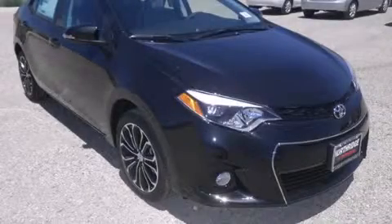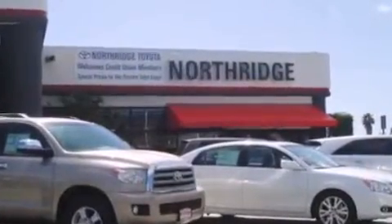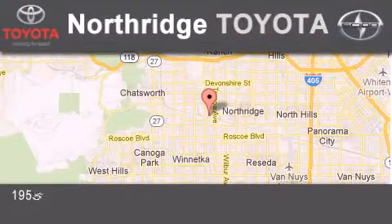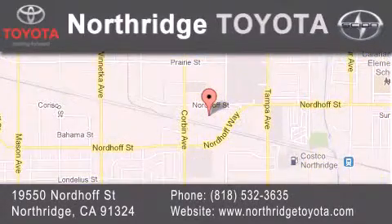Call now to find out how you can own this breathtaking vehicle. Thank you for considering Northridge Toyota for your next vehicle. If you have any questions, please visit our website, give us a call, or stop by our dealership located at 19550 North of Street in Northridge, across from the Northridge Fashion Center.